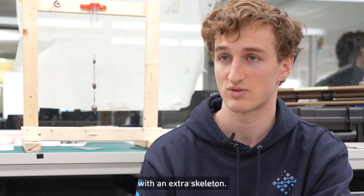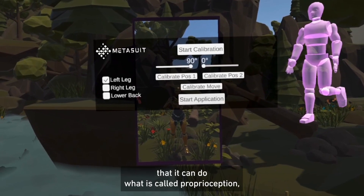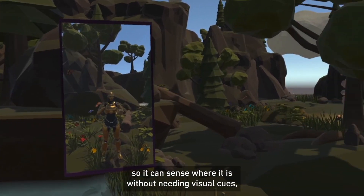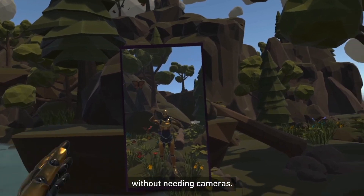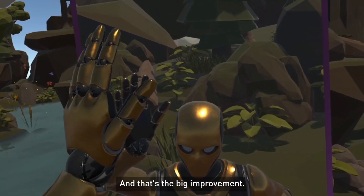Our system has the unique advantage that it can do what's called proprioception — it can sense where it is without needing visual cues, without needing cameras, and that's the big improvement.